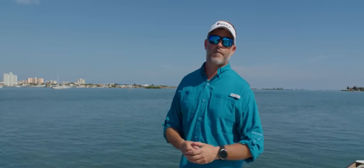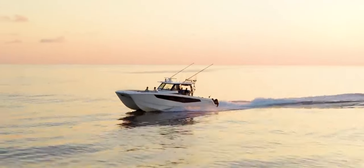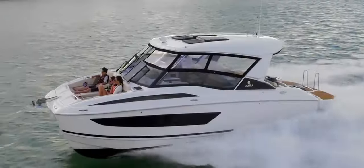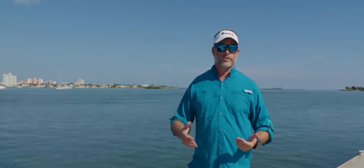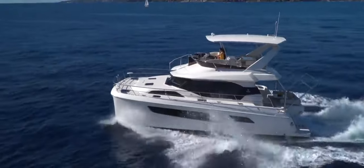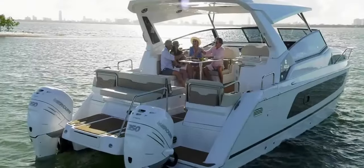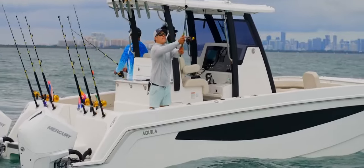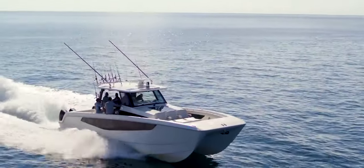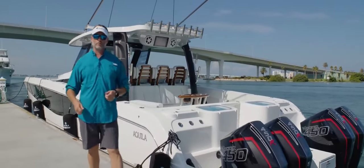Hi, my name is Elaine Ross. I'm the Aquila brand manager. Today I'd like to welcome you on board the all-new Aquila 47 Molokai in our offshore product lineup. Aquila is known throughout the world for producing some of the top power catamarans. We've got three different segments: our yacht class, which is our 42, 44, 54, and 70; our sport class, which is our Aquila 32 and 36. Our first introduction to the offshore product line was the Aquila 28 Molokai, and now we're introducing the Aquila 47 Molokai. Join me on board as we go through the boat and I walk you through some of the key features.